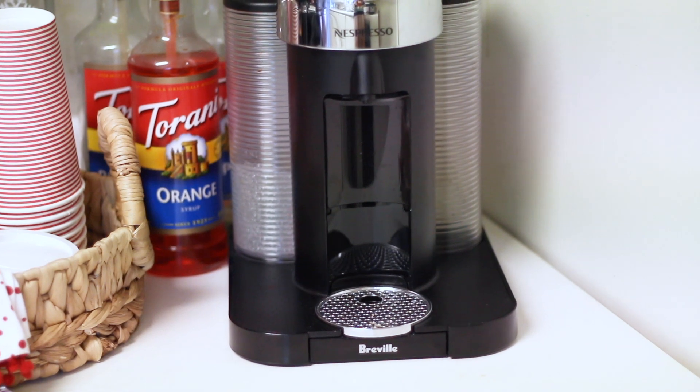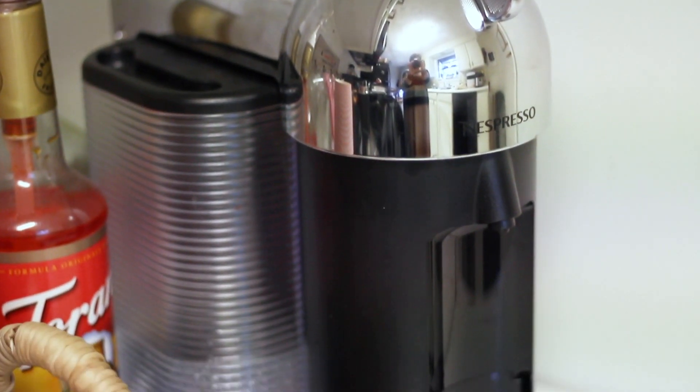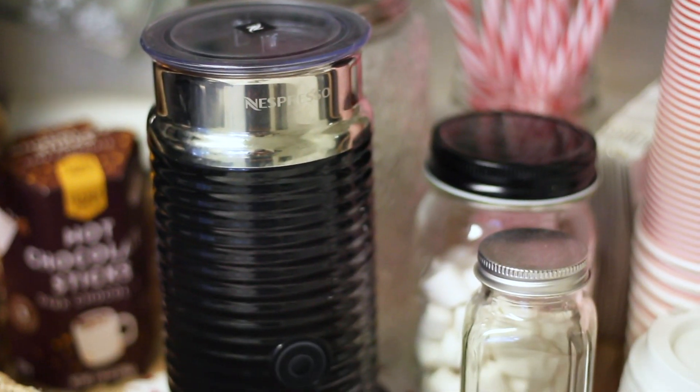The next couple items are also game changers. The first is a Nespresso, which is sitting on our counter — we got the Nespresso Vertuo. I got it for my husband's birthday back in October and he said it was one of the best gifts I ever gave him because it is so convenient. We love having the milk frother that goes with it because it makes it so easy to make a Starbucks quality latte, and it saves us a ton of money that way as well.